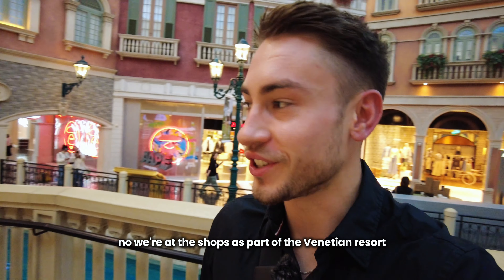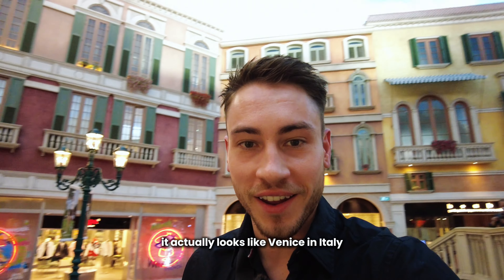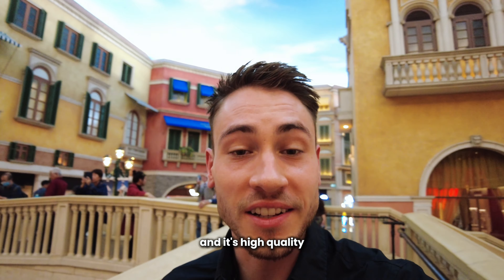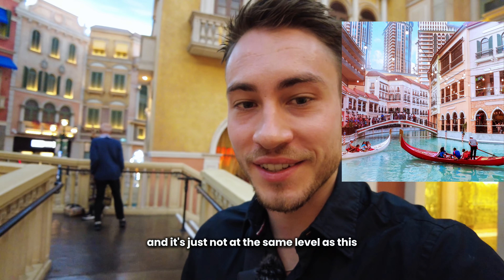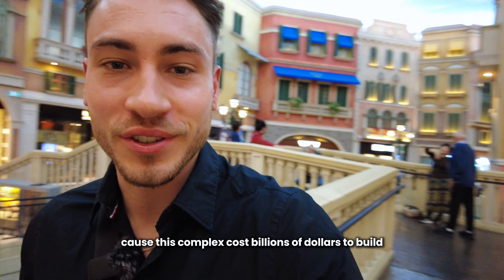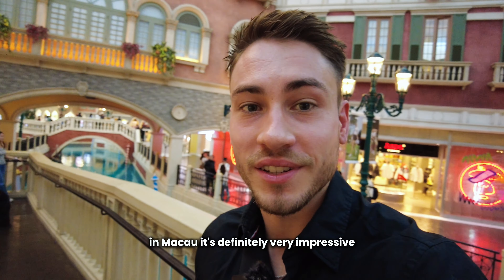We're at the shops as part of the Venetian resort. It actually looks like Venice in Italy and it's high quality. I've been to the one in the Philippines and it's just not at the same level as this one, which you'd expect because this complex costs millions of dollars to build in Macau. It's definitely very impressive.